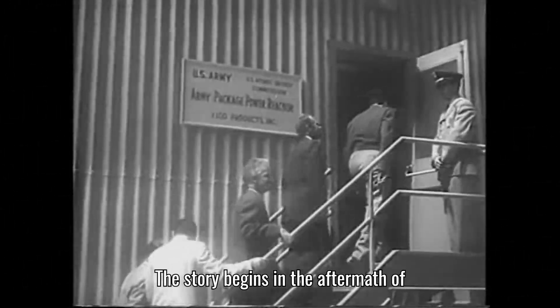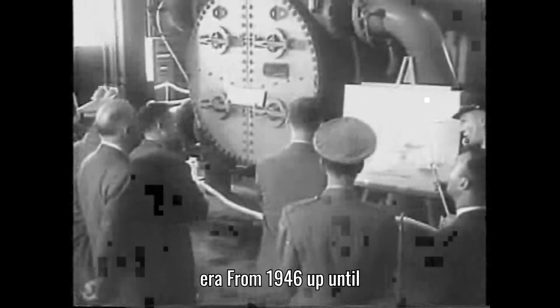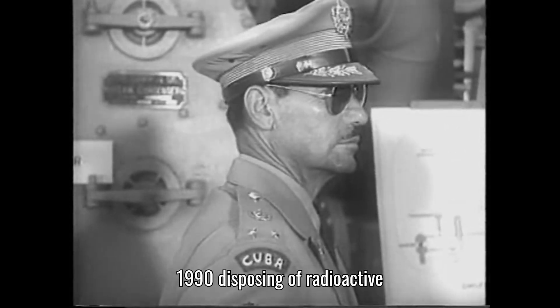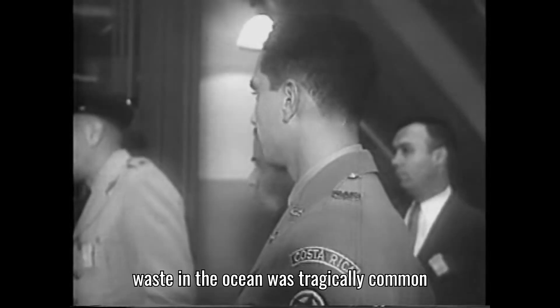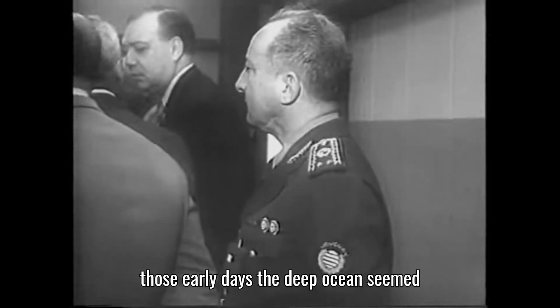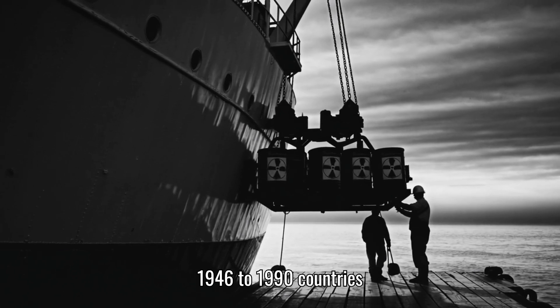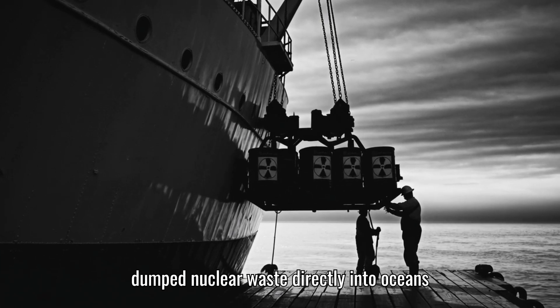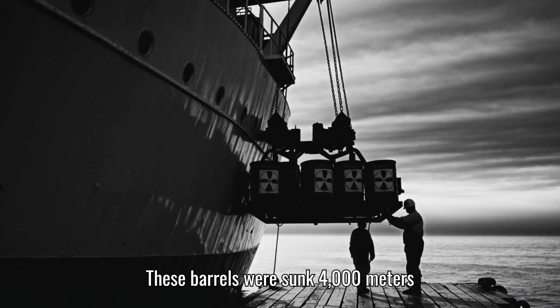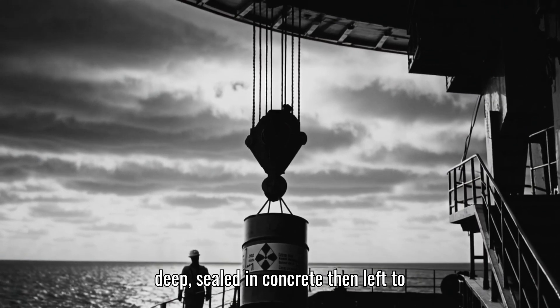The story begins in the aftermath of World War II, at the dawn of the nuclear era. From 1946 up until 1990, disposing of radioactive waste in the ocean was tragically common. Back then, countries with nuclear programs faced a pressing question: what do we do with all this dangerous waste? In those early days, the deep ocean seemed like a viable solution. So from 1946 to 1990, countries dumped nuclear waste directly into oceans. These barrels were sunk 4,000 meters deep, sealed in concrete, then left to decay.